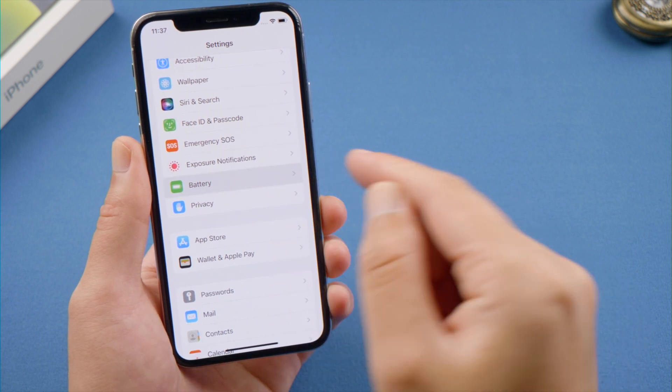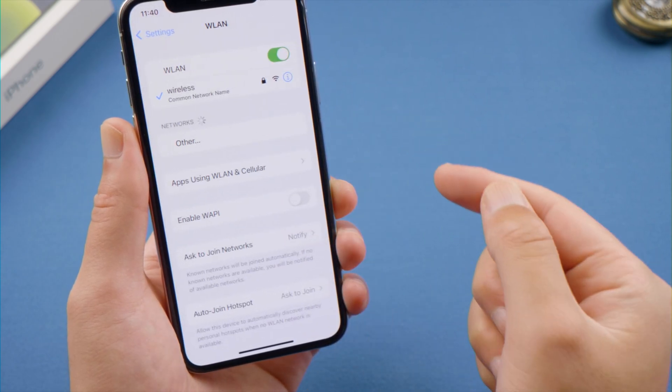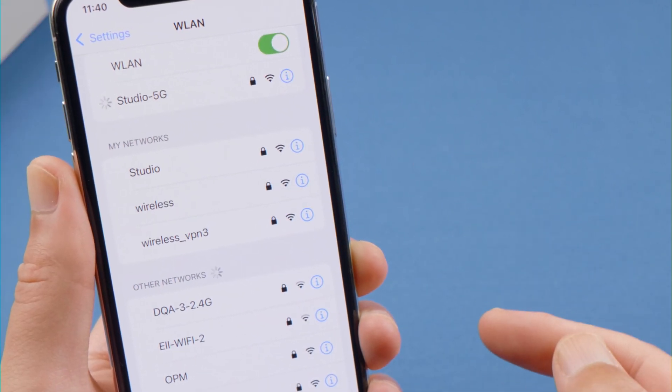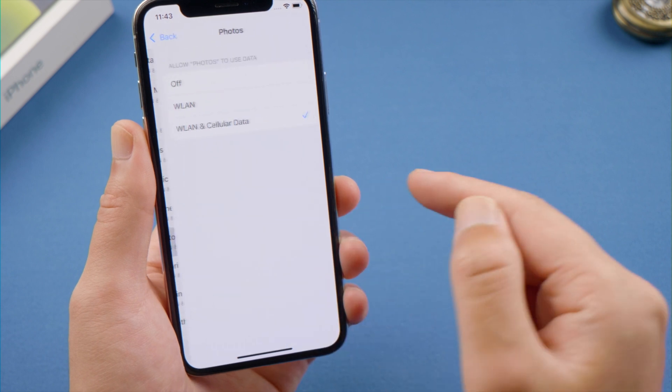Next, make sure you are not in Low Power Mode, which temporarily pauses iCloud Photos. Switch to a different network if possible — if you have 5G Wi-Fi, use 5G. After that, head to Apps Using WLAN and Cellular and make sure you have allowed Photos to use the network.